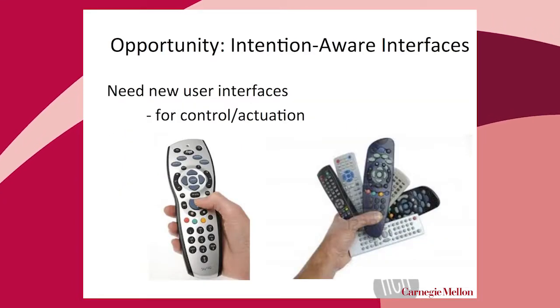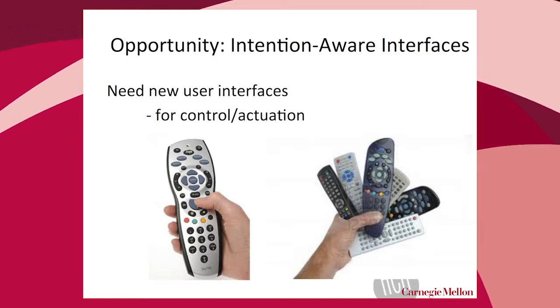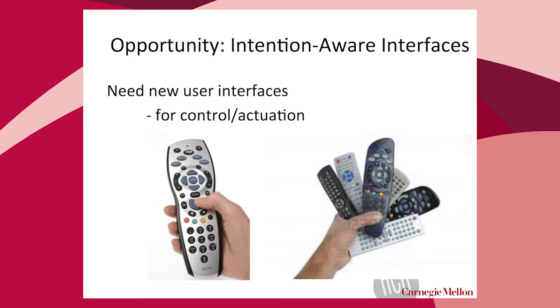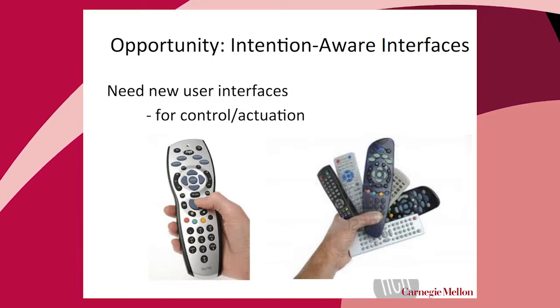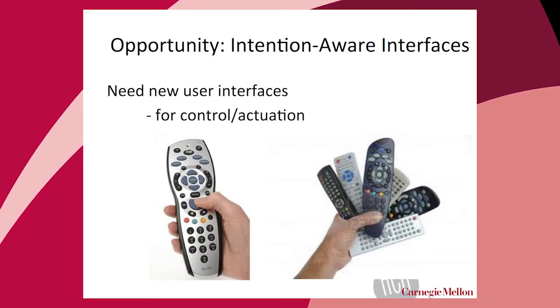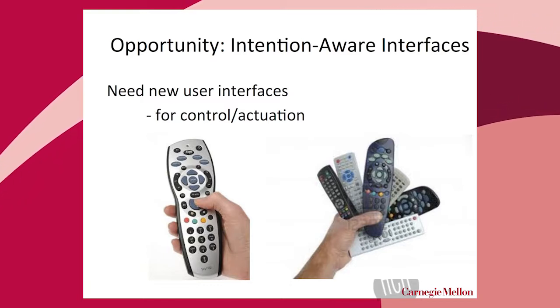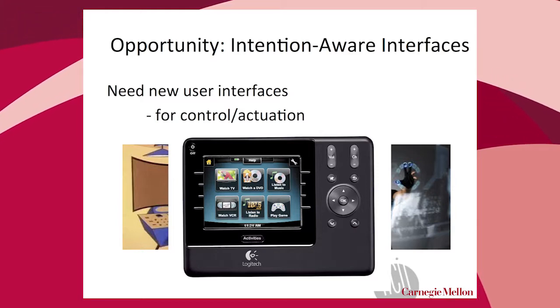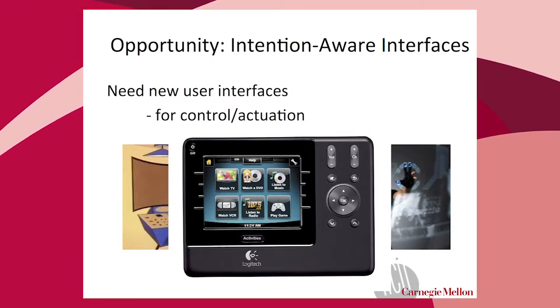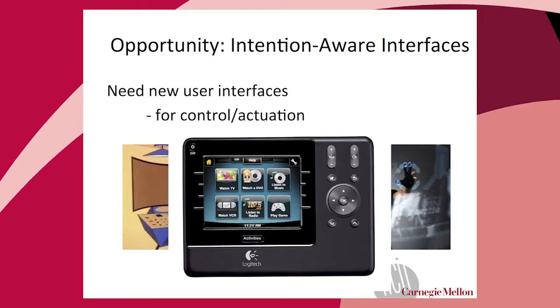A third opportunity is interfaces that are aware of our intentions. We've mostly talked about sensing, but one mandate for this panel is actuation. The aging population in my life is not comfortable with a smartphone — my dad refuses to have a mobile phone and my mom still has a flip phone. But in terms of research, what should the interface be for controlling the environment? We talked about human-robot interaction — should it be via speech? Gestural interfaces seem unlikely. The fact that these interfaces should be goal-directed rather than specification-directed is really critical.